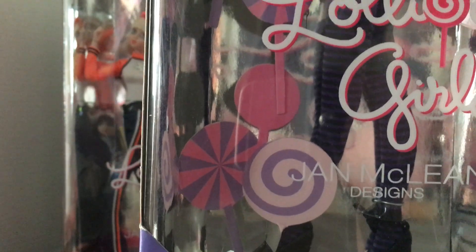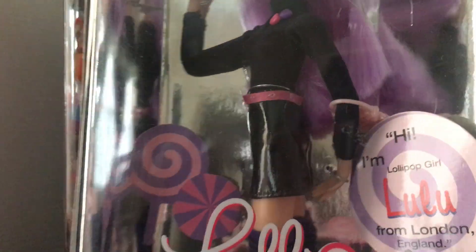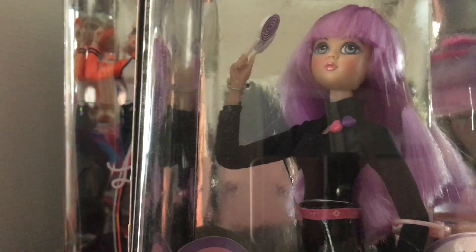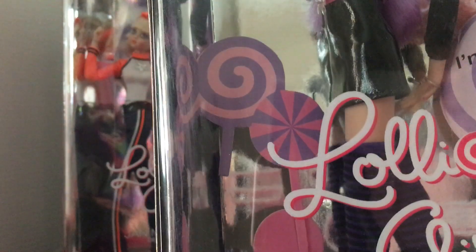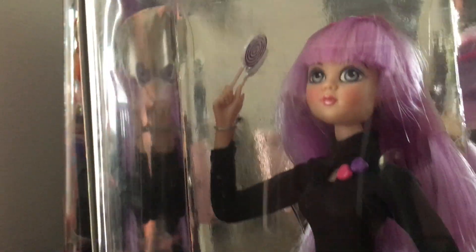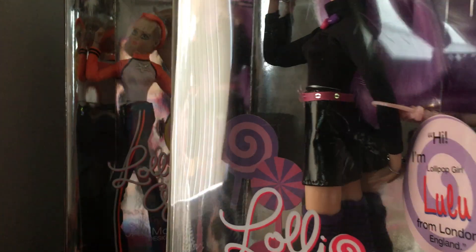These dolls have got really really long legs — I think they're about 12 inches tall. I decided to keep them in their boxes because at the time I thought they were a little bit more of a specialty doll. I do have a couple of free ones, and I think I have Lulu outside of her box as well.